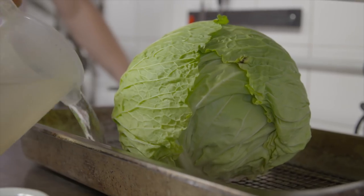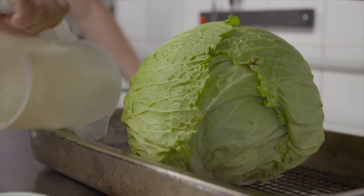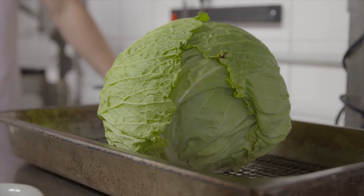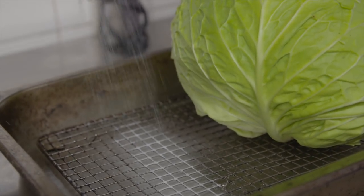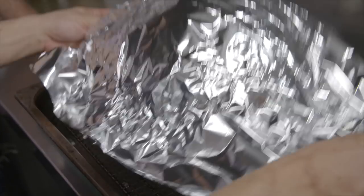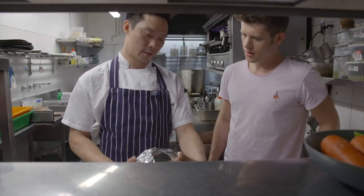So we're just pouring some water into the tray to give it some steam and help the cabbage cook. And I'll add some salt in there as well just to give it some flavour. Then I'm going to cover the cabbage with a bit of foil just to protect it from the heat and stop it over-burning.